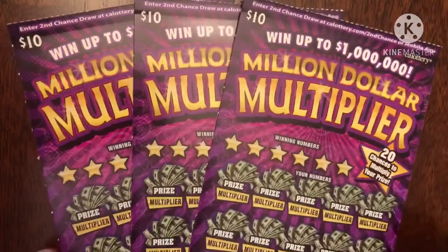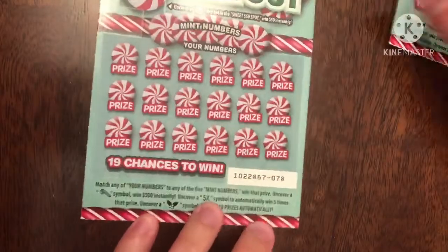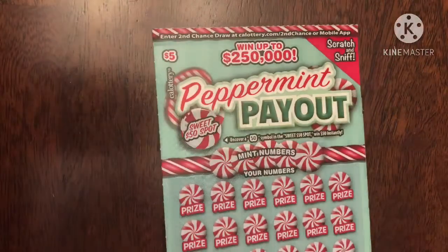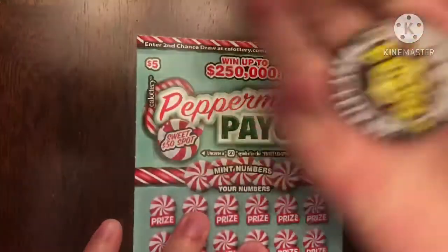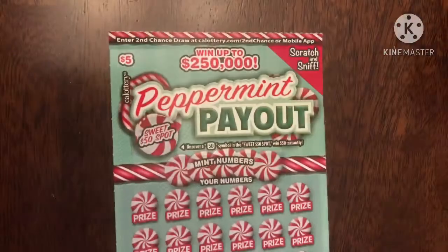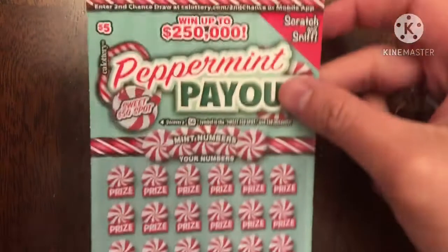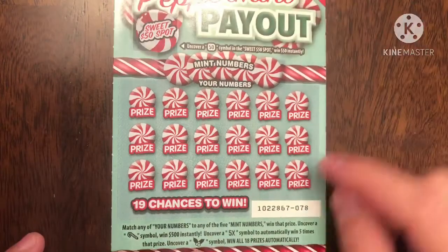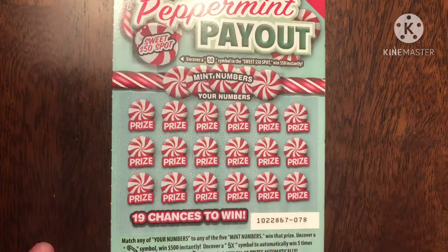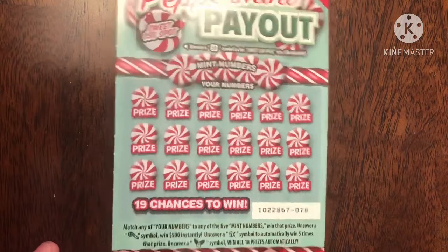I got tickets numbered five, six, and seven, so we'll start with the Peppermint Payouts first. I'll start with ticket number 78 and use DJ's coin. This is actually my first time playing this — it's cool because you can scratch and sniff, and it smells like peppermint. If I match any of my numbers to the five numbers I win that amount, and uncovering a candy cane symbol wins $500 instantly.